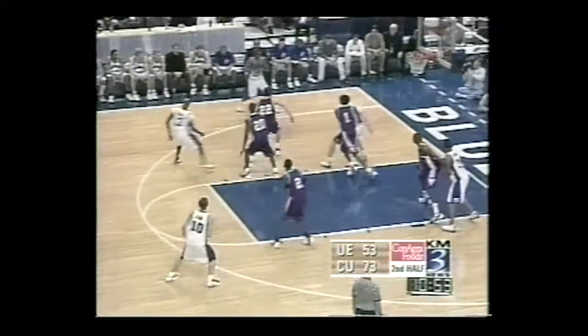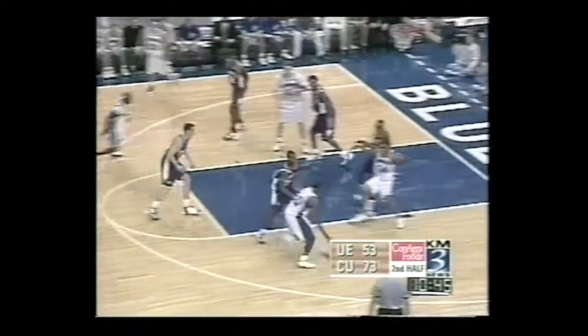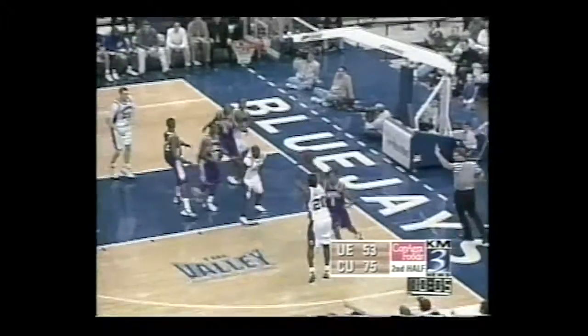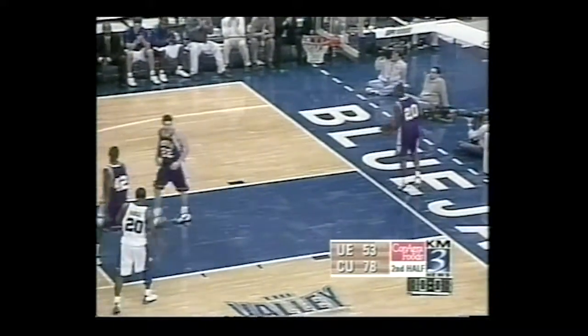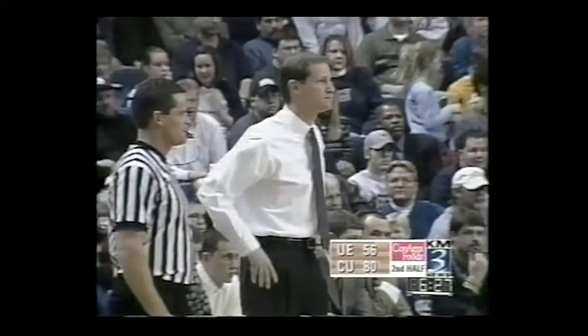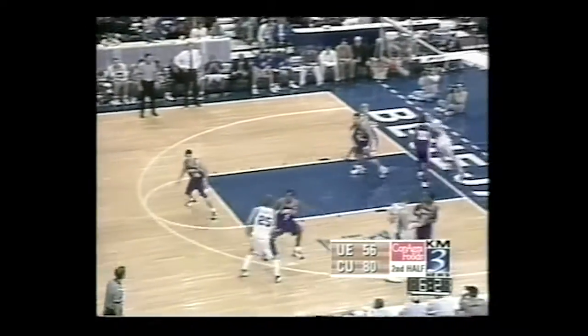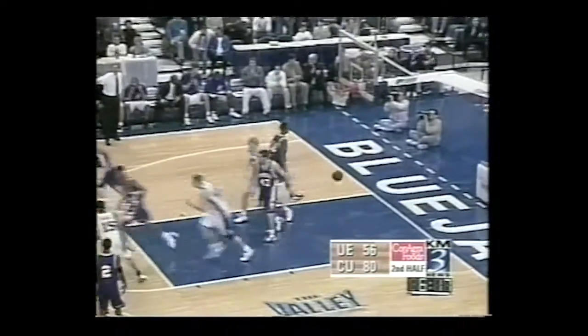D'Anthony Bowden kicks it out to Larry House — very little pump fake, but not too consistent from that range. It's never an easy time to play on the road. Larry House with a three-pointer — Larry House with 15 points. D'Anthony Bowden by that quick first step goes over for the lay-in; he is so quick off that triple-threat position. Korver with a three — a single-game record by Kyle Korver, his ninth three-pointer of the night, as he has 31 points, one point shy of his career high.